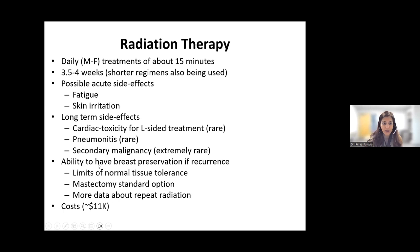Another consideration when thinking about radiation is whether it could affect the ability to have breast preservation if you do happen to have a recurrence. We know radiation decreases the chance of having a breast recurrence, but if one does have a breast recurrence or a new breast cancer in a treated breast, because of limits of normal tissue tolerance, mastectomy has been the standard surgical option. We are getting more data about repeat radiation to a smaller portion of the breast, but that's still relatively new. In our current financial climate, costs of radiation therapy are hard to ignore — both societal costs and time away from work or family, which may vary depending on how far a patient lives from a radiation treatment facility.